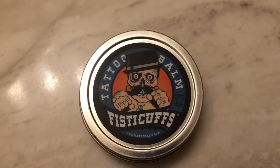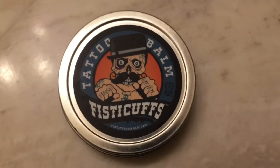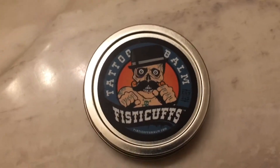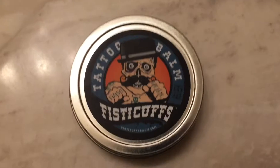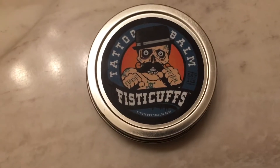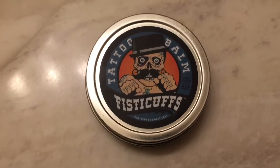Hey there guys, I'm back with another video. In this video, I'm going to be showing you guys the latest tattoo that I have. And before I show you guys, I'm going to give another shout out to Fistacuff's Tattoo Bomb.